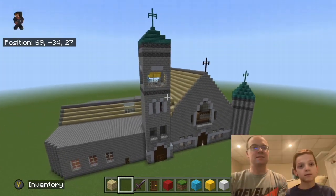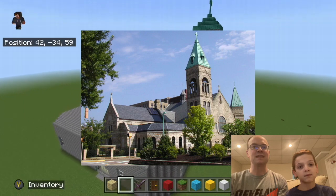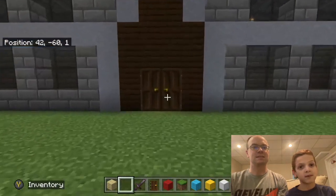All right, here it is. The Basilica of the Co-Cathedral of the Sacred Heart in Charleston, West Virginia. Let's go in it.